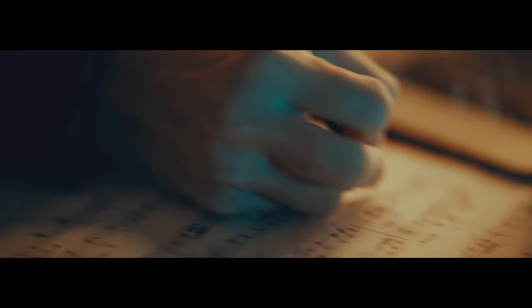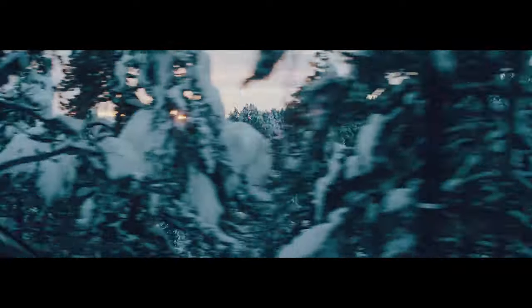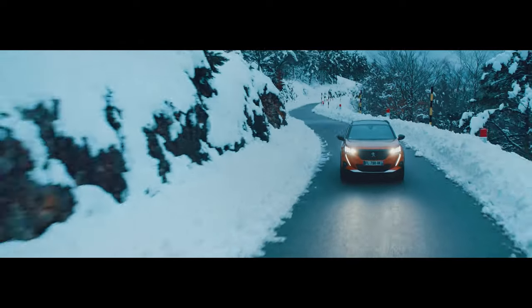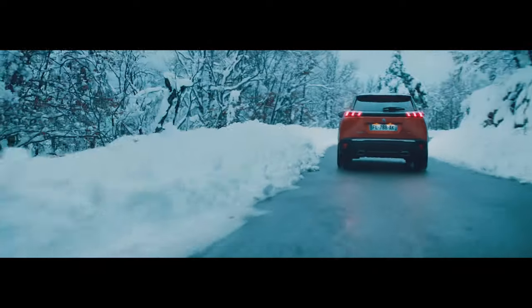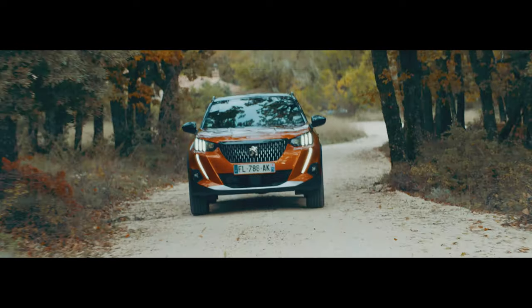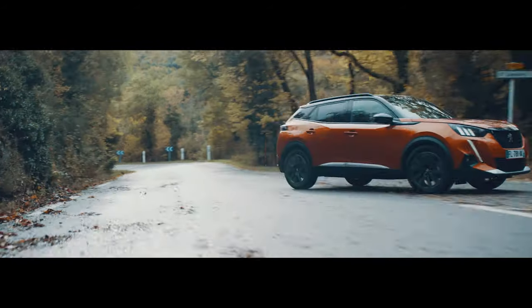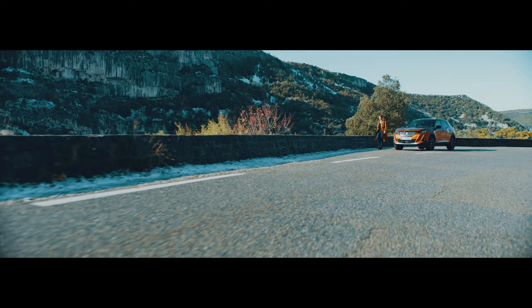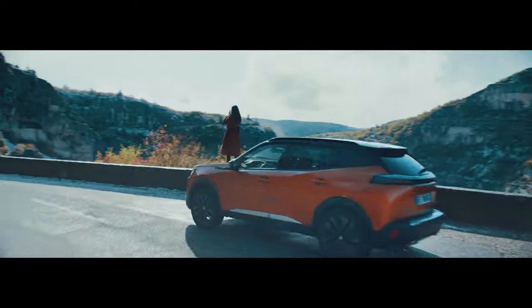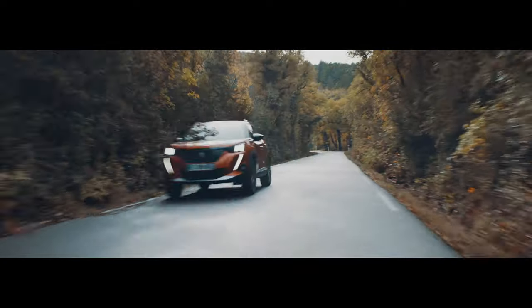A car gets you between all of the places you need to be — we almost can't live without it. It is something all of our lives depend on, so getting the car you will absolutely love for a long time is very important. The last thing you want is to build a relationship with something you eventually lose interest in over time, because then it becomes a burden, making driving that much less enjoyable.